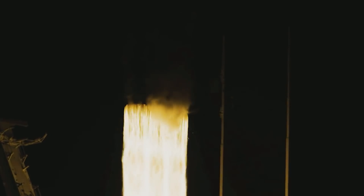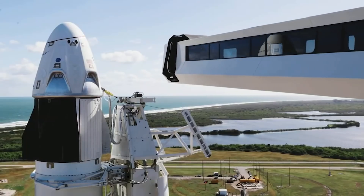In today's video, we will tell you about something that SpaceX intends to install on the Mechazilla Tower.